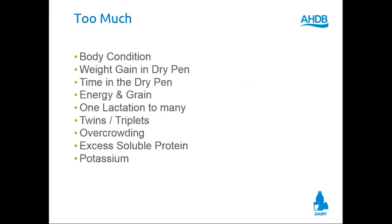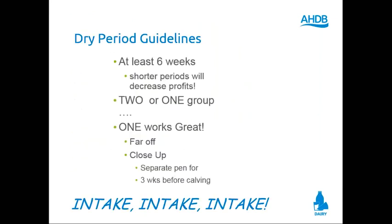Too much body weight, too much energy, too many calves — the thing that kills us is too much energy. Dry cow period guidelines: I need six weeks, 42 days. Shorter periods will decrease your profit. I can do one group or two groups. Even in larger herds today, I'm feeding one ration, one group — I only move them to the close-up group, same diet, to have them separated so they can be found. But if your herd is 100 cows, you don't need two groups, you don't need two rations. We'll separate a pen to calve three weeks before calving as a close-up group — if you can't in a small herd, that's fine.